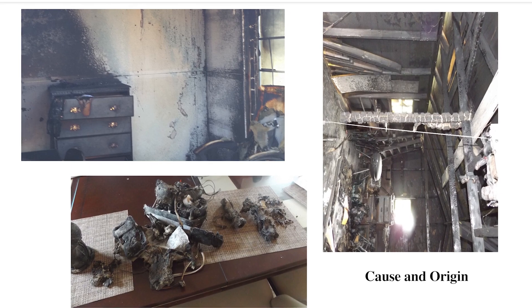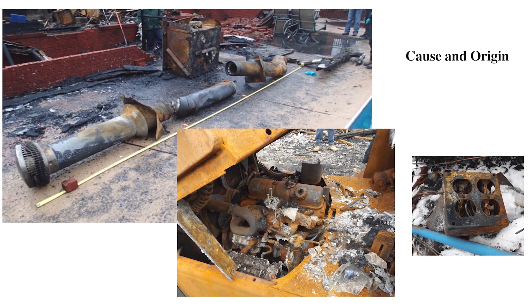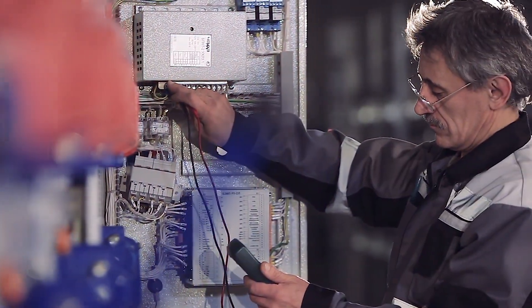If there was a fire, a detailed fire investigation is performed, including a cause and origin investigation, along with a detailed product examination.